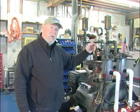Hi, my name is Bill Gifford. My company is Gifford Marine. We're located in Northfield, New Jersey. This is my assistant, Tommy.